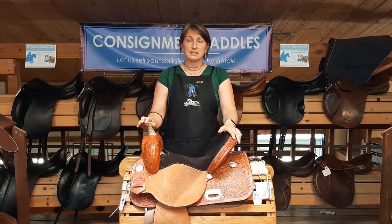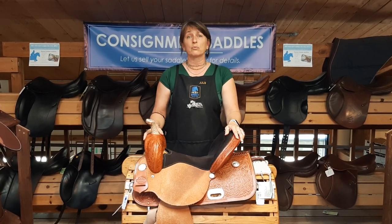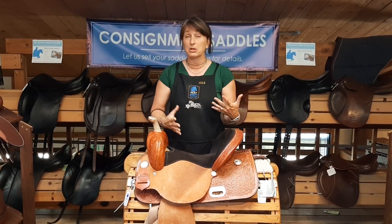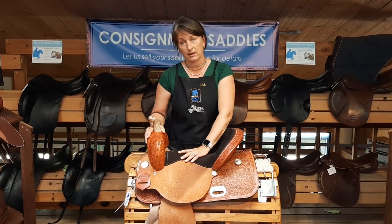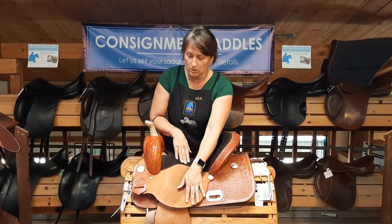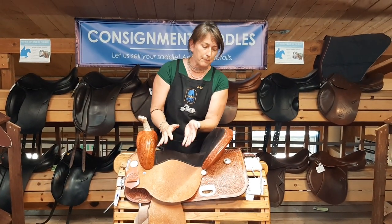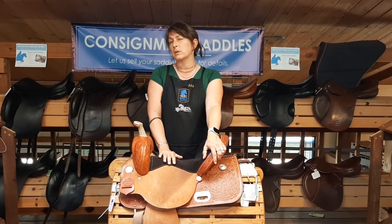We need to make sure that when this saddle is trialed — because it will be, since we firmly believe our customers cannot make a good decision without riding in a saddle — any visual damage, blemish, scar, or damage can't be something we fear will get worse with riding. We're going to look at the stitching on the seat and on the fenders up high, making sure nothing is coming apart, peeling up, or will worsen with trialing. We don't want to be responsible for that.